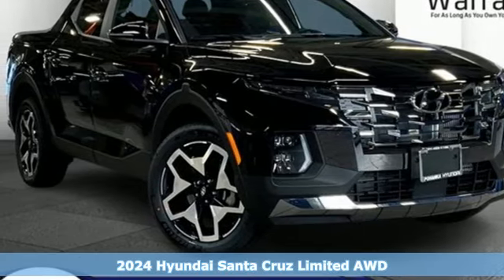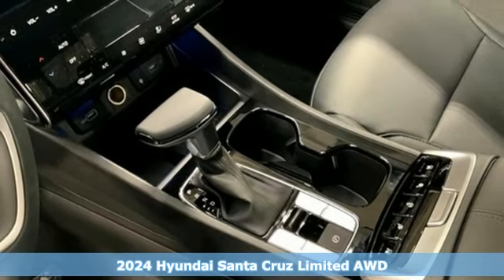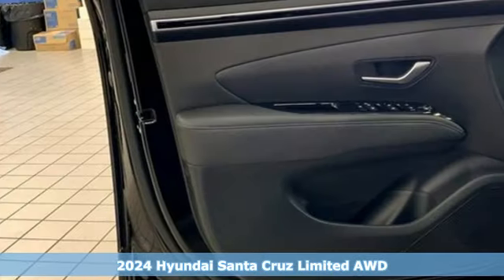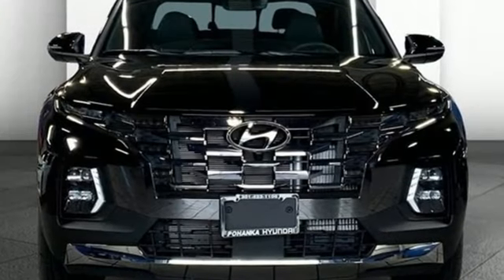Here's a new 2024 Hyundai Santa Cruz. With all the sporting adventures in your future, it's time to make the Santa Cruz part of your present. And with features like these, every drive is a pleasure.